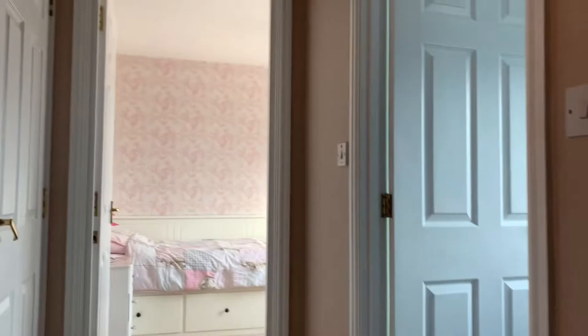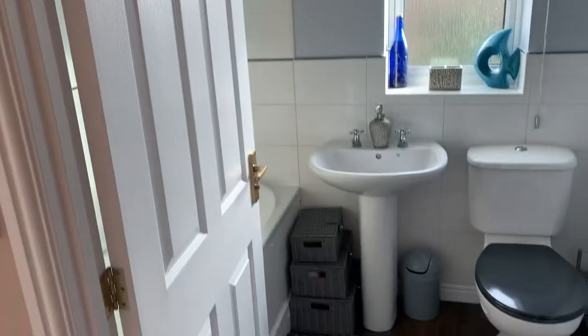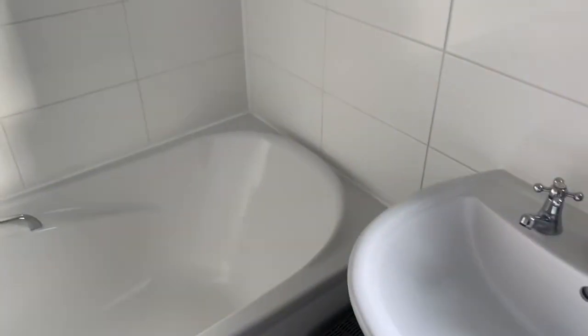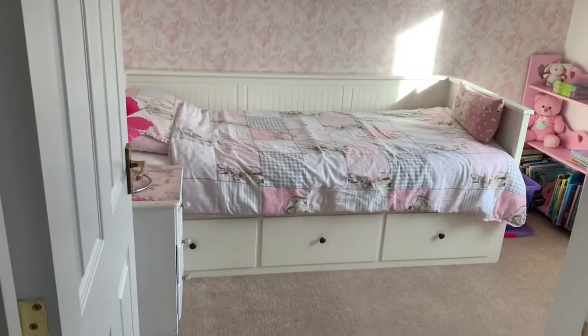Up here to my right we've got a family bathroom — loo, sink, bath, and a shower over here. Very modern and contemporary, as I said: clean, crisp, fresh. Nothing to do — you can move straight into the property.